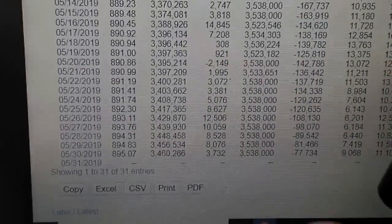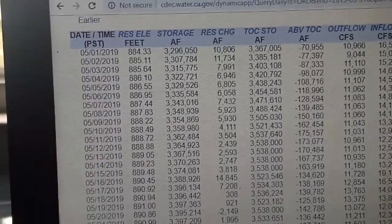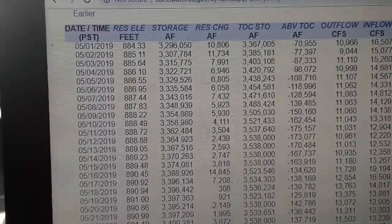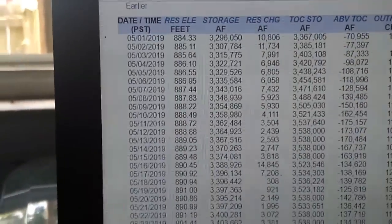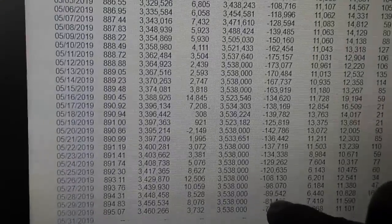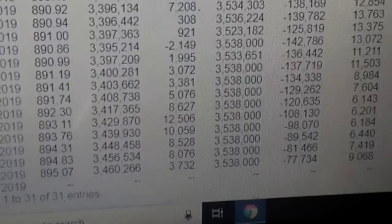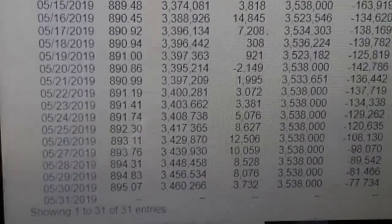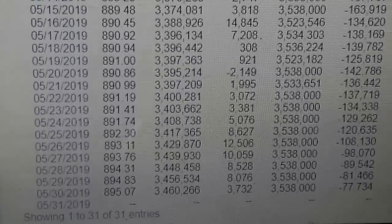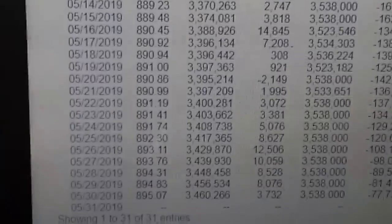I don't understand what that number is actually for, because looking at the top of it, it's saying there was less than a hundred thousand acre-feet left when storage was lower. But it's right on the money for some reason — that's how much acre-feet you have left in a 3.5 million acre-foot reservoir. You have 77,000 acre-feet remaining out of 3,537,000.